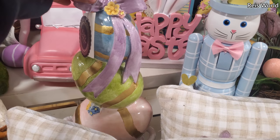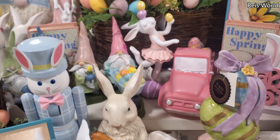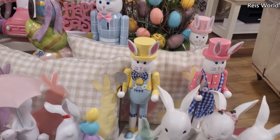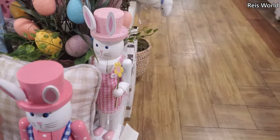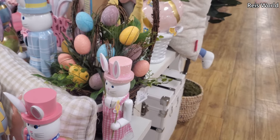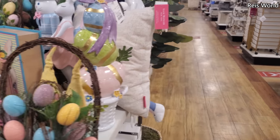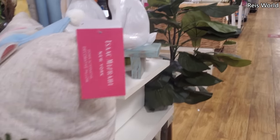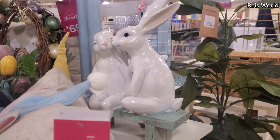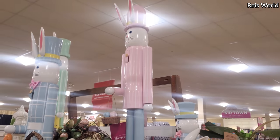$20 for the porcelain stacking egg, and then mini gnomes — a lot of gnomes. How much are the nutcrackers? Here's a tag — $13. I didn't want to pull it out. The basket is $17. Look at them — so cute, smooching on a bench! I love it — $25. And the tall nutcrackers are $70.